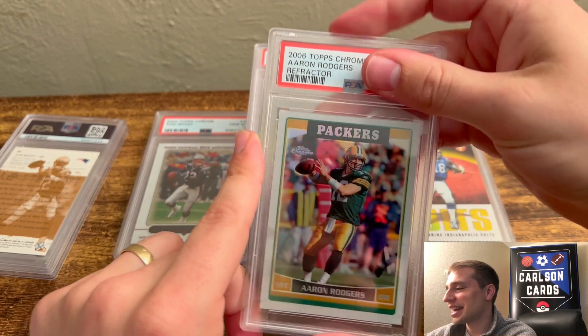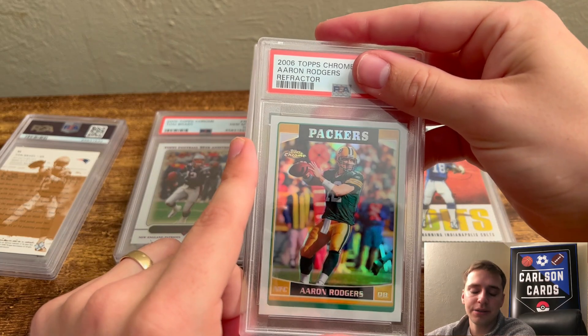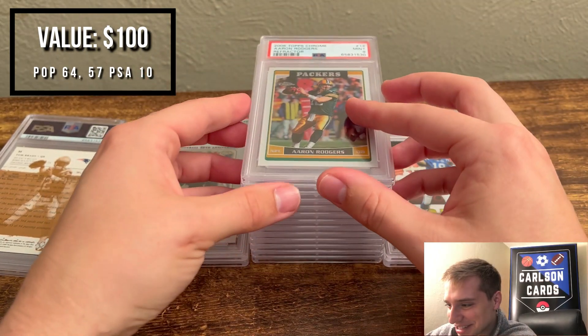This is a 2006 Topps Chrome Aaron Rodgers Refractor — a little off-centered, but overall a decent card. I usually send these if I think they have an outside shot at a 10. Pulled a 9. Not bad, but I wish he got a 10.